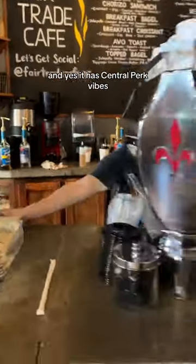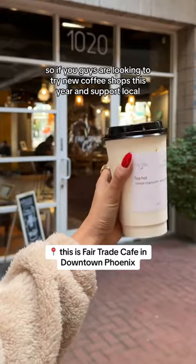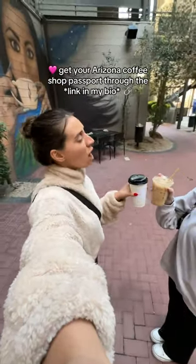And yes, it has Central Perk vibes! So if you guys are looking to try new coffee shops this year and support local, go get your Arizona Coffee Shop Passport through the link in my bio.